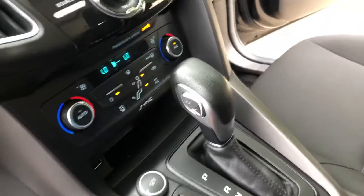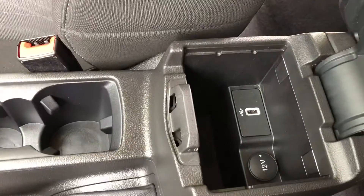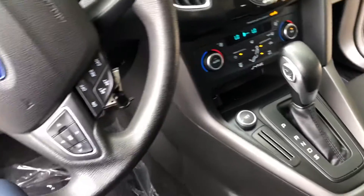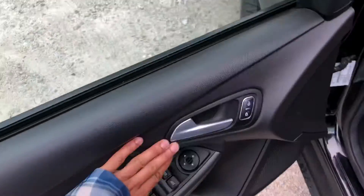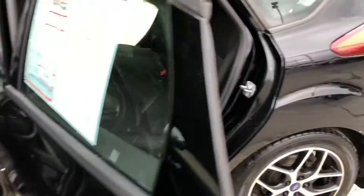There are multiple charging ports, two cupholders, and another charging port — actually two more. Nice leather here, nice leather there. Great car. There's also a nice chrome trim on the door handle as well. In the back, I'm about 5'10" and I fit comfortably.